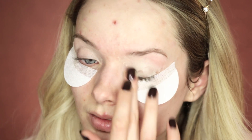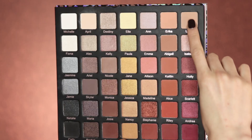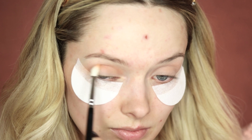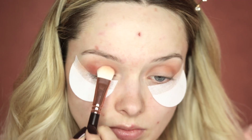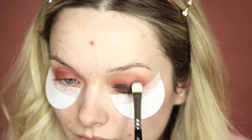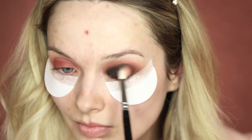For my eyeshadow today I'm using the Violet Voss Ride or Die palette — oh my god, that's so hard to say! I'm going to start with the shade Lesley to lay down a base on my lid, then take the shade Alice and roll that around in the crease. Next I'm taking the shade Ashley, followed by Carly which is a matte black shadow — patting that onto the lid being careful not to go above the crease. Then I'm taking my fluffy Zoeva brush and very softly blending it out.